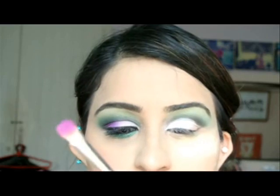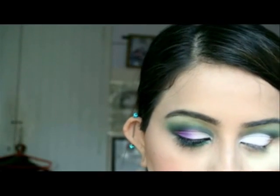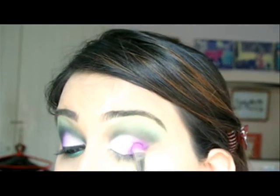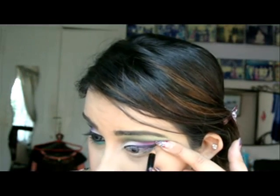Then I'm going to go for a smaller brush — this is the MAC 230, just a small flat shader brush. I'm going to use the purple; this is the Sugarpill purple. It's a really vibrant purple and I'm just going to take that and fill in the remainder of the eyelid space, applying and blending everything together. Then I'll fill in my eyebrows with a regular thin eyeliner. The next step is the lower lash line — just a very basic green eyeliner, relatively thick, lining the bottom lower lash line.